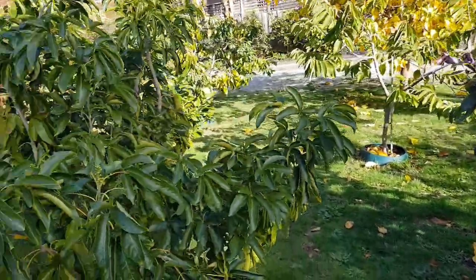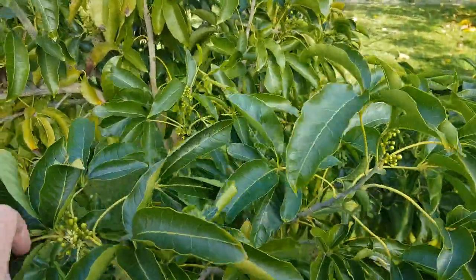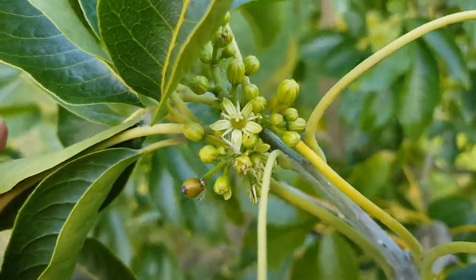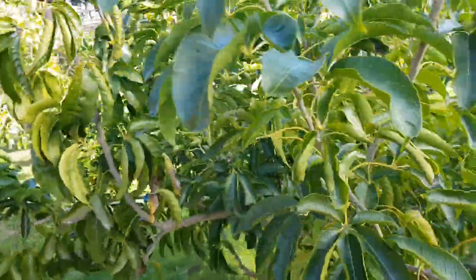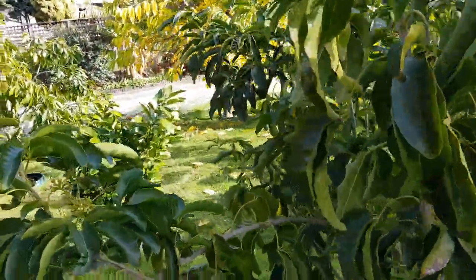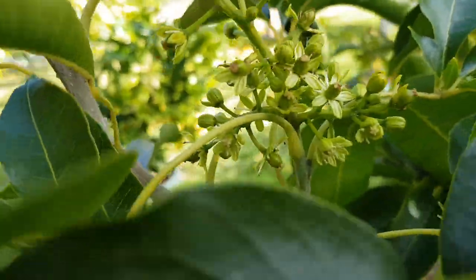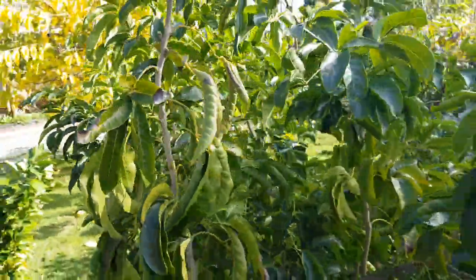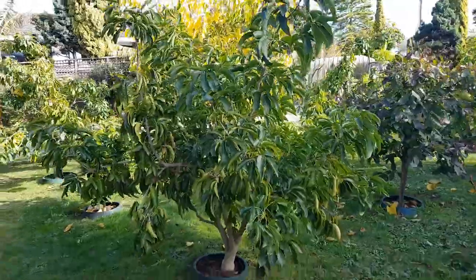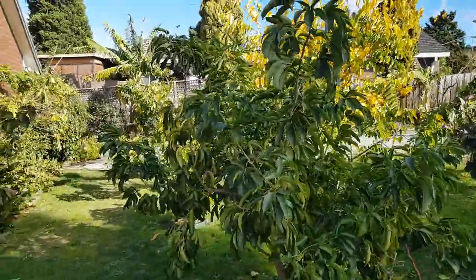Here's another white sapote — this is a tropical variety, also flowering and fruiting. This is the Hawaiian variety of white sapote, doing really well. If you can grow white sapote in Melbourne, it's not a problem at all.